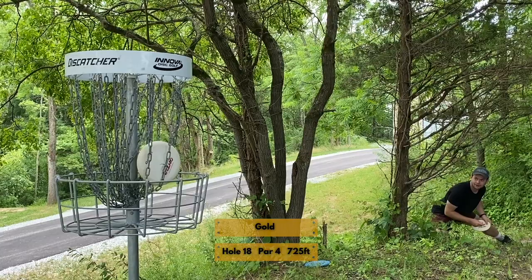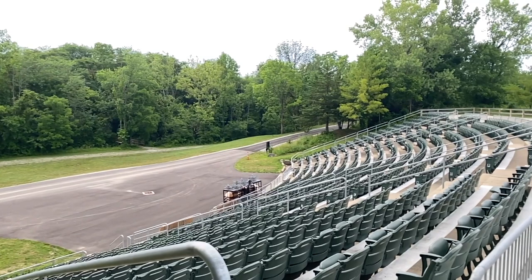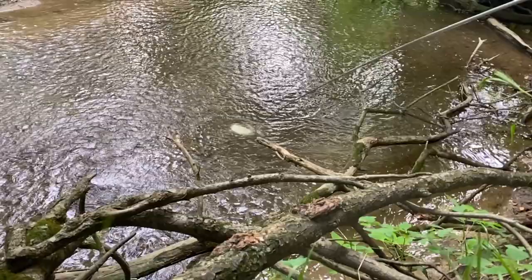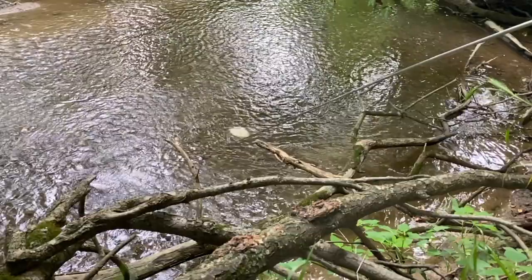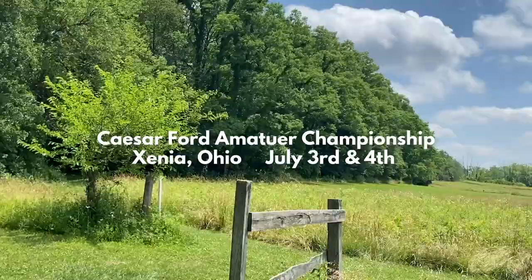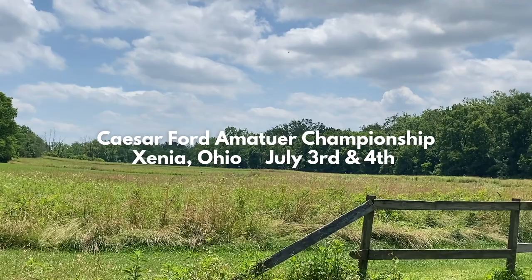What an incredible course and beautiful facility and park. We're really looking forward to the tournament and excited to see everybody out there. Make sure you come prepared — extra water, extra snacks, disc retriever, bug spray, tick spray, long socks, and consider leggings. We hope you've enjoyed the previews and find them useful for your round, whether you're playing in the tournament or just want to come check out the course. It is well worth the trip.